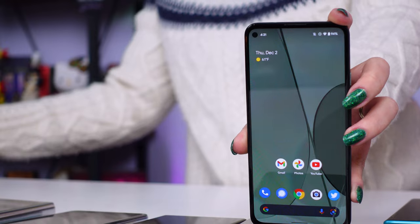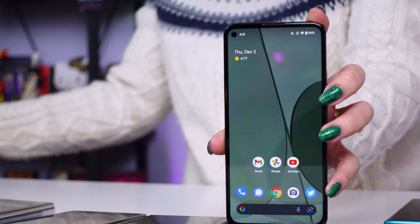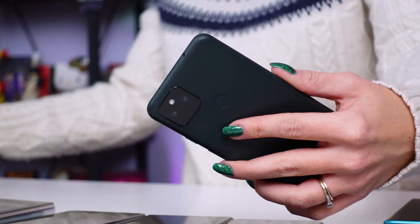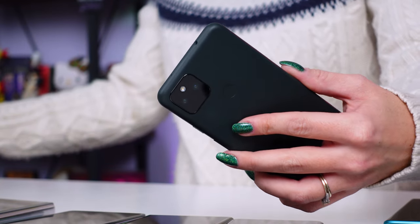I'm gonna get started with the budget Android phones of the year. My picks are the Google Pixel 5a and the TCL 20 Pro 5G. If you're looking for a phone under $500, the Pixel 5a 5G is my first pick, which costs as low as $399 on sale during the holidays. This one came out in August and it packs in excellent cameras, a great battery life, a rear-mounted fast capacitive fingerprint sensor, and water resistance.